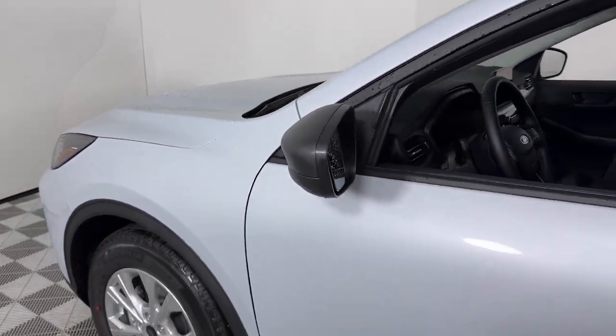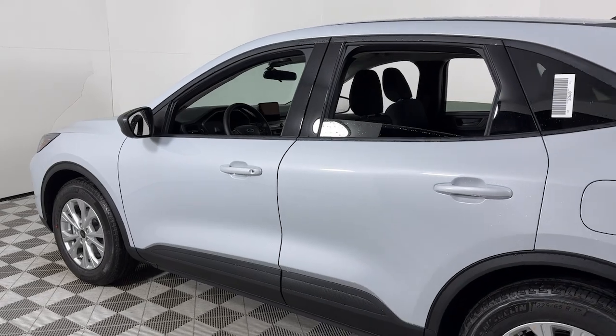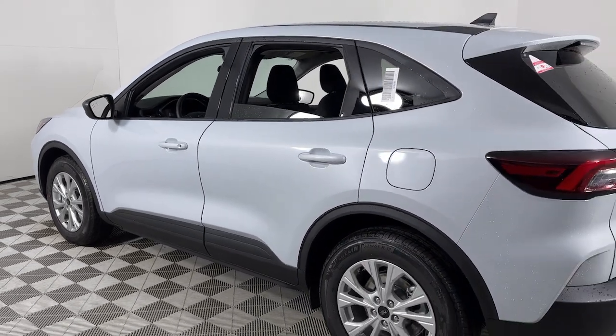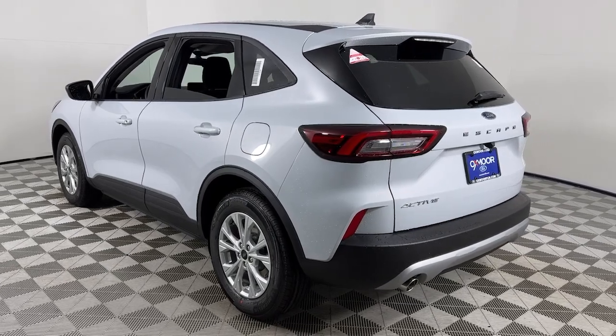Your next car could be the 2025 Ford Escape. Take a closer look at this comfortable and capable Escape. This compact SUV is your calm, capable refuge in a hectic world.